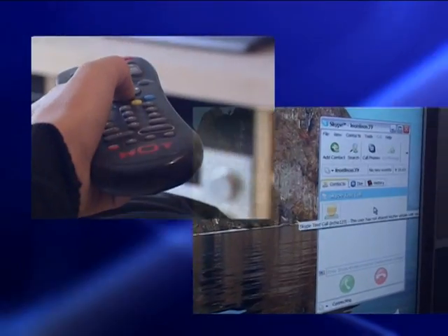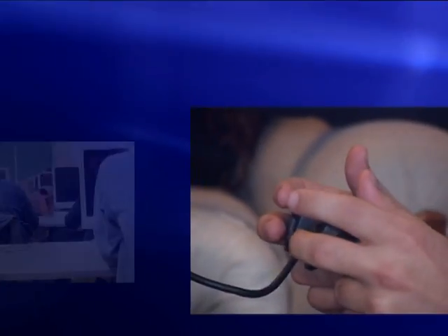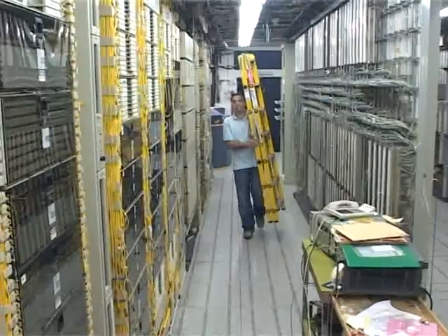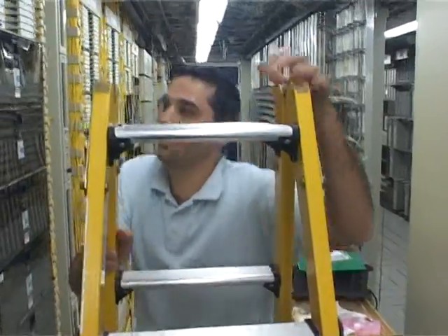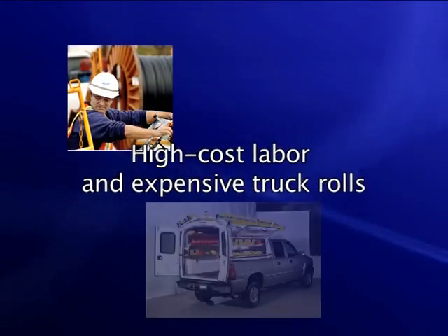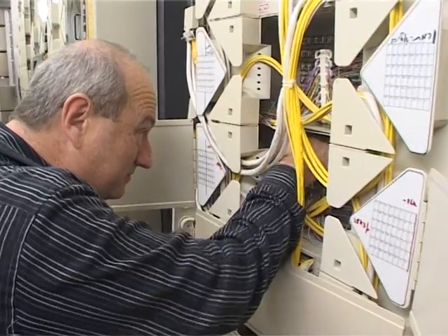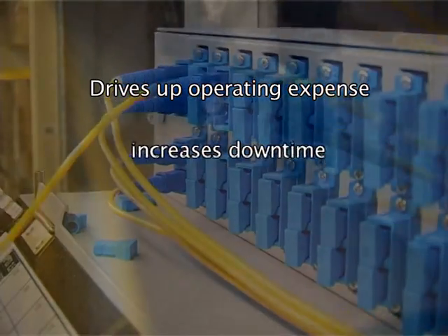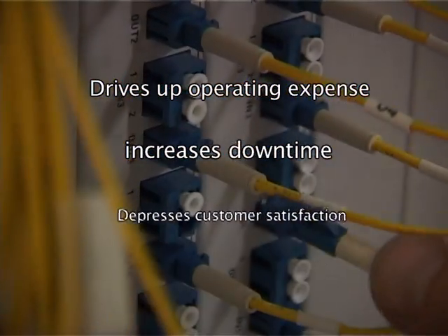The Fiber Optics Superhighway. High Definition TV. Multiplayer Gaming. Gigabit to the Desktop. These services rely on a dynamic fiber infrastructure. Today, linking new customers to the broadband network requires high-cost labor and expensive truck rolls. All provisioning, monitoring and troubleshooting operations are manual. This drives up operating expenses, increases downtime and depresses customer satisfaction.